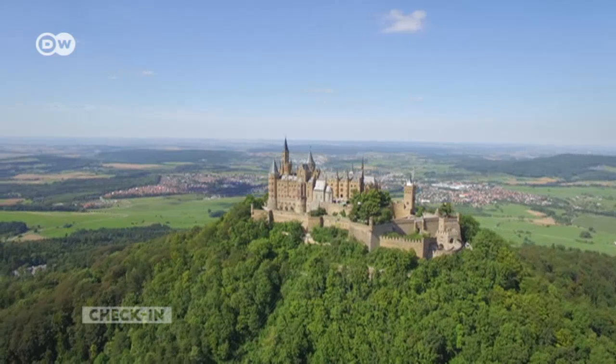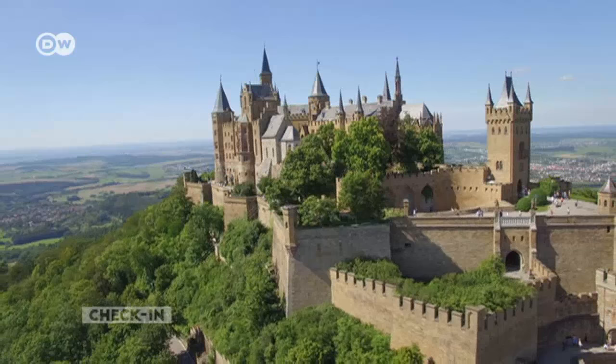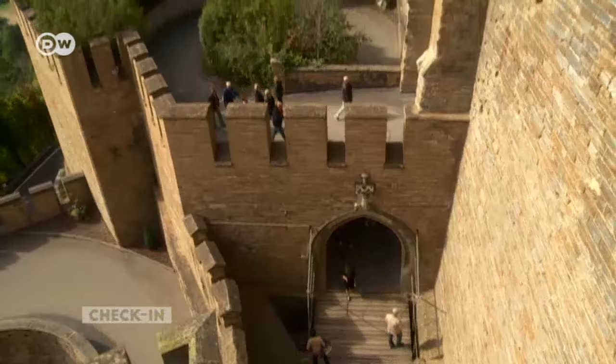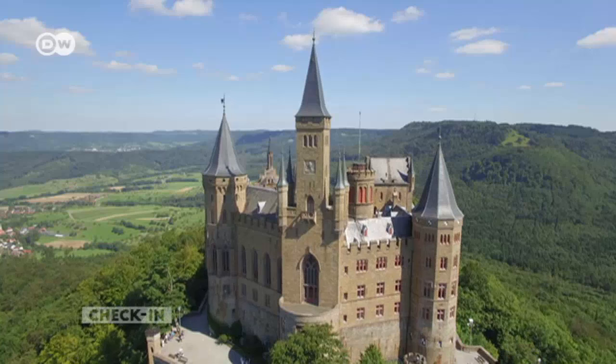The 19th century castle has served as a backdrop for Hollywood films. It sits atop the Zollerberg like a gothic fortress. The Hohenzollerns certainly built themselves an impressive structure. What's special about this castle is that it's a national cultural monument, because it's the ancestral castle of the house of Hohenzollern — the family of hereditary Prussian, hence German kings and emperors. It attracts visitors from around the world.